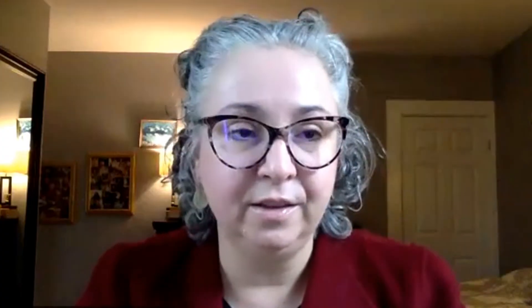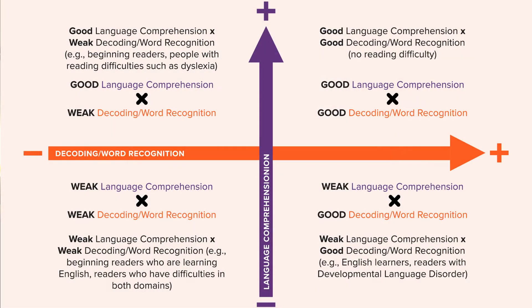The quadrant model has strong implications for educational practice. First, it tells us we need to assess both word reading and listening comprehension in screening. What tends to happen with school partners and in the research is that we're so focused on word reading in the early grades — as we should be, because breaking the code is the primary focus of early instruction.